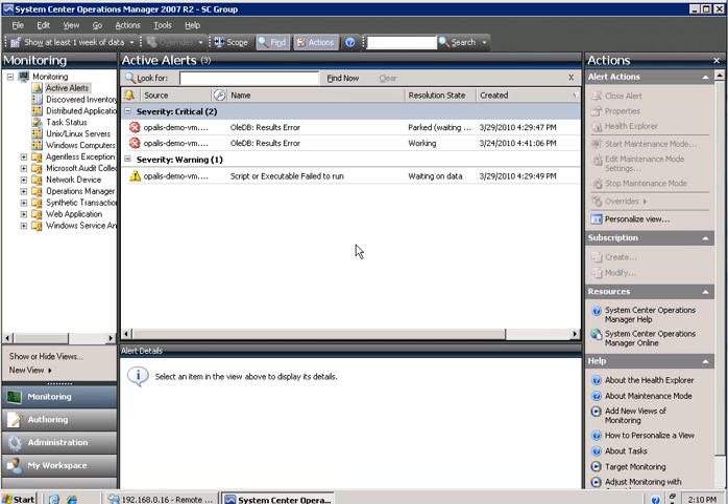Yeah, anyway, I probably should be watching my operations manager console here in case any alerts come in, because I heard you guys wanted to see how we work them here at the help desk. Anyway, welcome to the help desk, and this is what it's like.